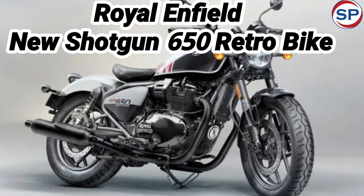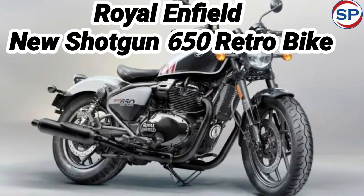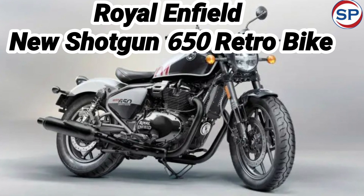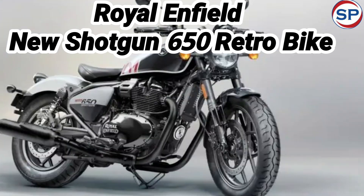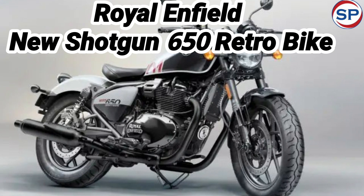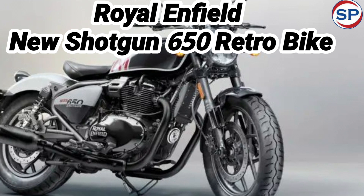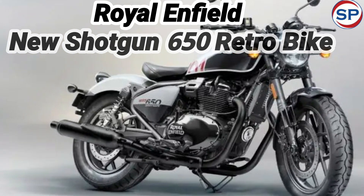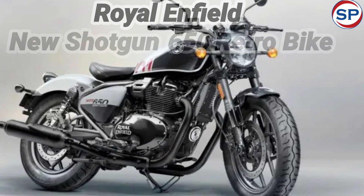With this engine, the bike can reach a top speed of 210 kilometers per hour. You can buy the motorcycle with a single seat or both-seat option. The Shotgun 650 has a fuel tank of 13.8 liters and can give a mileage of 20 to 25 kilometers per liter of petrol. For rider safety, it has disc brakes on both front and rear wheels, along with a dual-channel anti-lock braking system for better handling during braking.